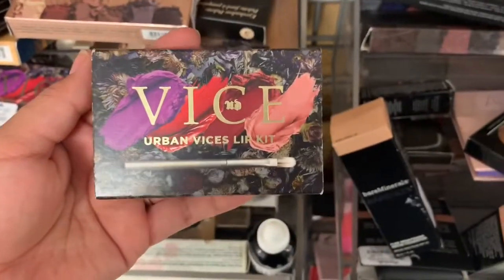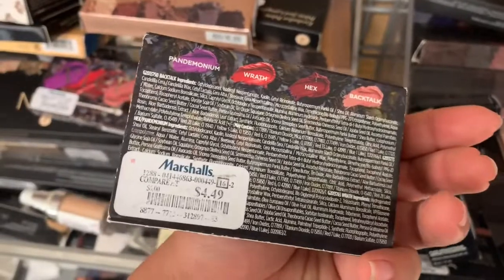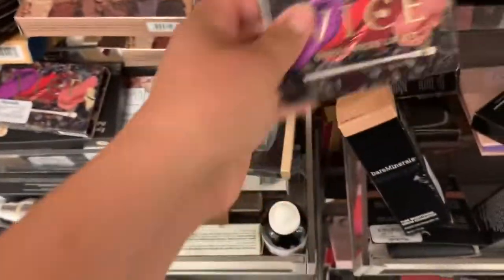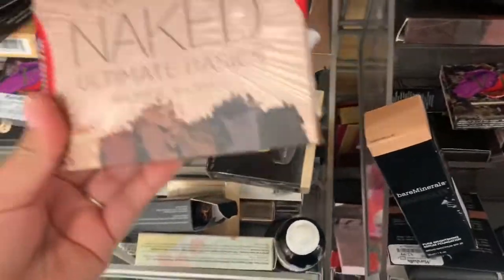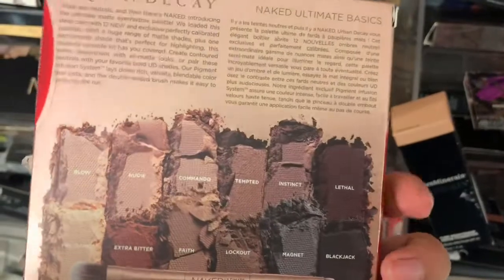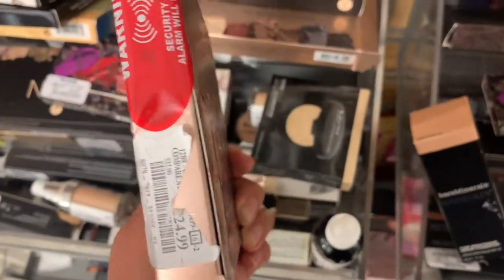So we are at Marshalls and the first thing that I see is this Urban Decay Vice Lip Kit, and this is going for $4.99. Then we have this Urban Decay Naked Ultimate Basics Palette, which has all these shades — mostly neutrals. This one's going for $24.99.